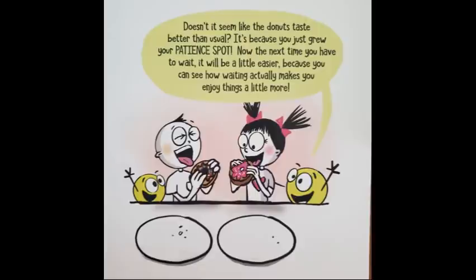It's because you just grew your patient spot. Now, the next time you have to wait, it will be a little easier because you can see how waiting actually makes you enjoy things a little more.